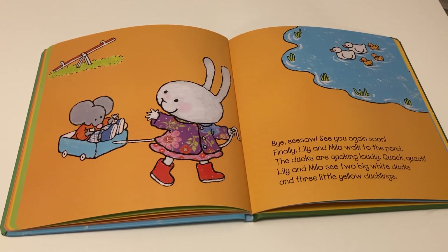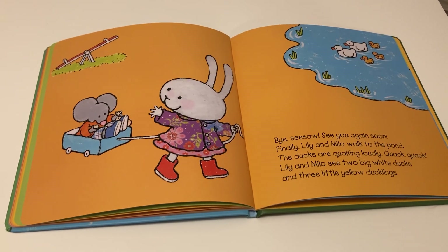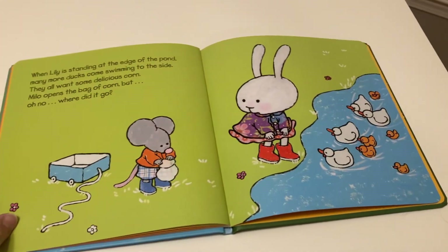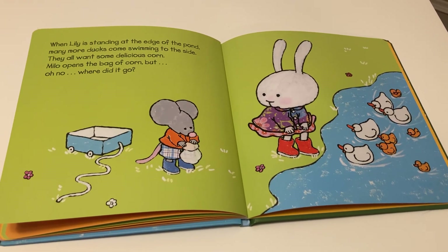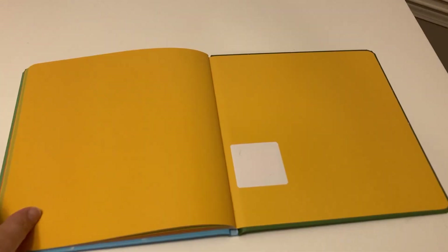Finally, Lily and Milo walk to the pond. The ducks are quacking loudly — quack, quack, quack! Lily and Milo see two big white ducks and three little yellow ducklings. When Lily stands at the edge of the pond, many more ducks come swimming to the side. They all want some delicious corn. Milo opens the bag of corn, but oh no — where did it go? The end.